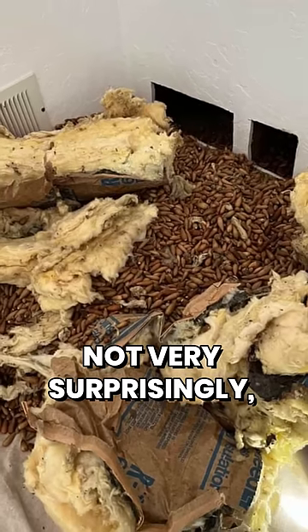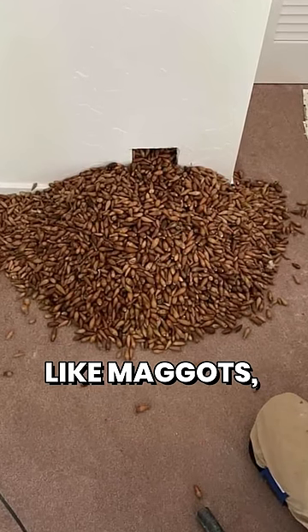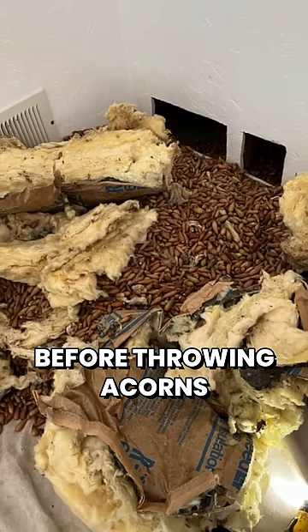Well, not very surprisingly, they were getting little worms coming out of the wall that looked like maggots, but were actually a type of mealworm. The bird had made hundreds of holes in the wood siding surrounding the chimney stack before throwing acorns.